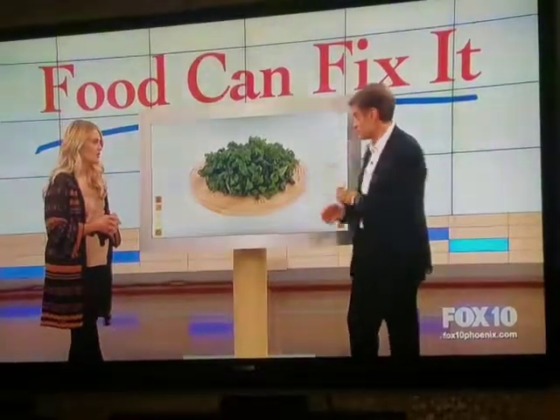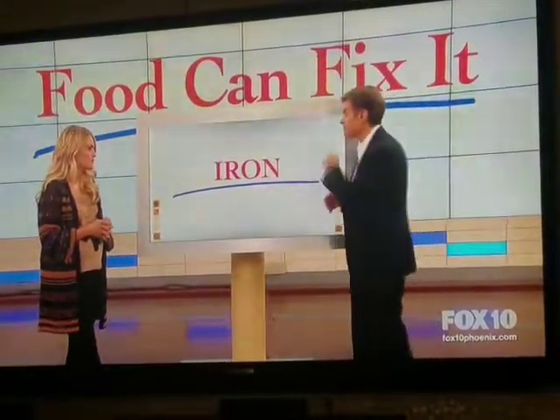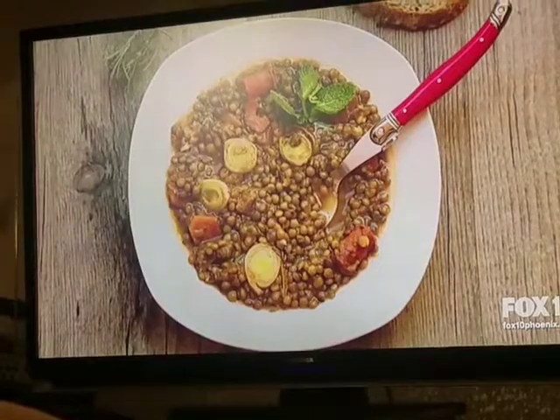She doesn't get sick too much either. Next up: iron. And my favorite place to get iron is lentils. They're versatile and they're filling.